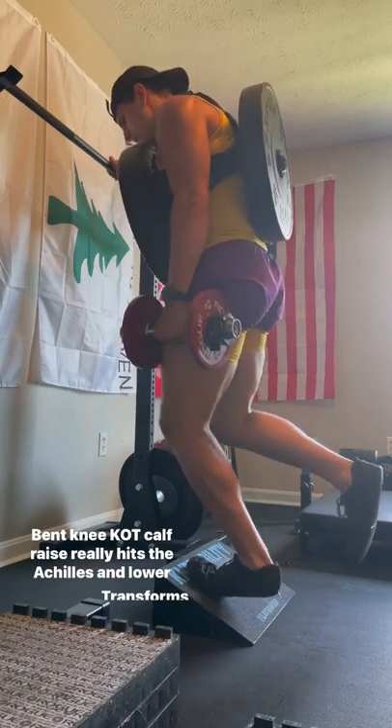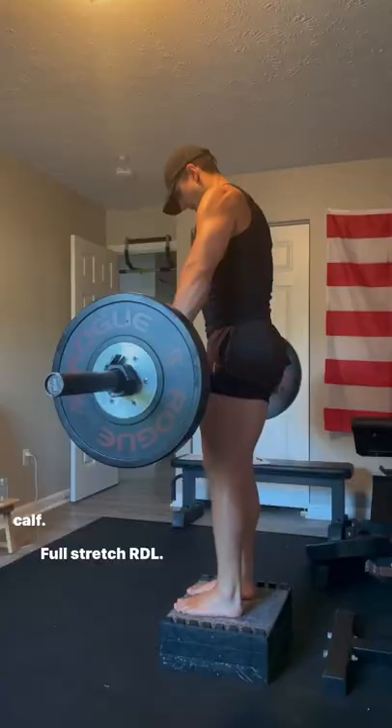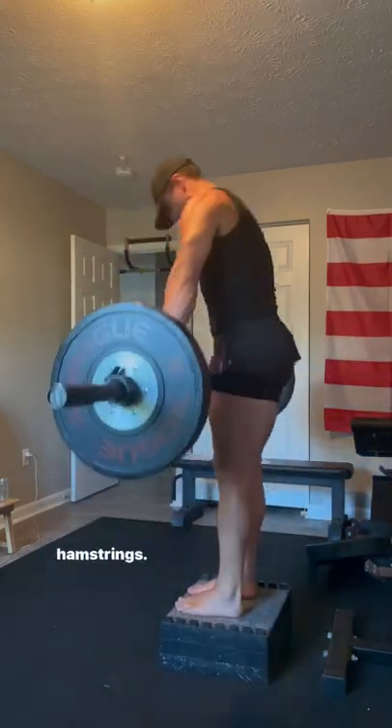Bent knee KOT calf raise really hits the Achilles and lower calf, transforms your ankles. Full stretch RDL completely jacks up the posterior chain, glutes, and hamstrings.